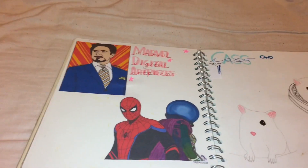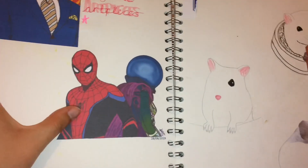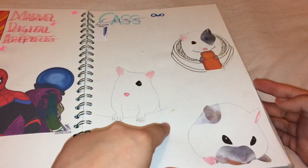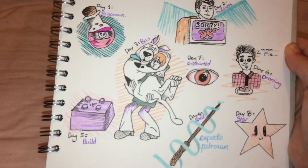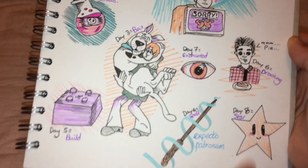There are my Marvel digital pieces - I didn't even do those on my iPad, I did them on my Kindle. That's my hamster Chaos; I tried to draw her. I tried to do Inktober and it just didn't work - I got to day eight and then gave up, and that's it for that sketchbook. Blank pages at the end, unfinished and never going to be finished.